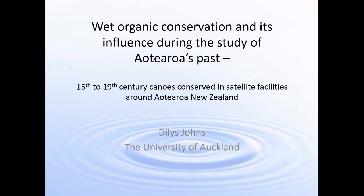We'll focus particularly on 15th to 19th century waka which I've directed conservation for in satellite facilities around the country. Even though much of the information discussed here is published and in the public domain, providing a context for the last 30 years or so of my work with Māori or iwi to conserve their cultural heritage is important, as the main focus of my career has been to work with them to provide a positive outcome.